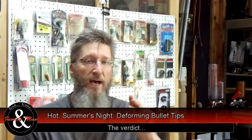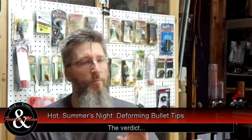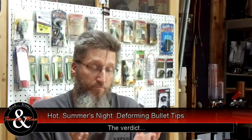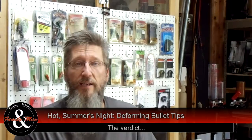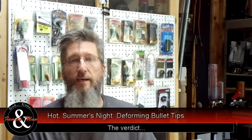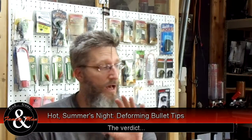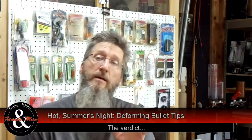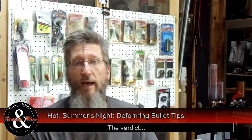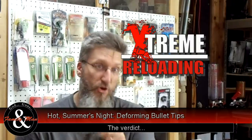A little bit of heat applied to a traditional polymer tip bullet softens it up almost immediately, and I can see that it probably would deform in flight, thereby affecting its trajectory and accuracy. The ELD bullet, though — I'm amazed. It did not deform. It blackened, but it did not deform at all. So thanks for watching this episode of Extreme Reloading.